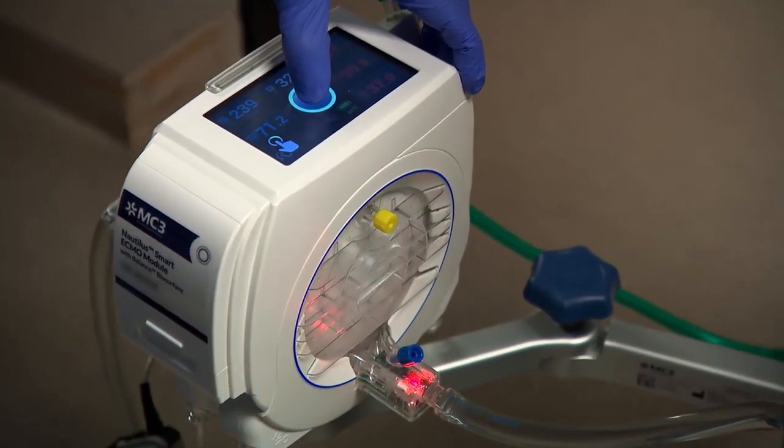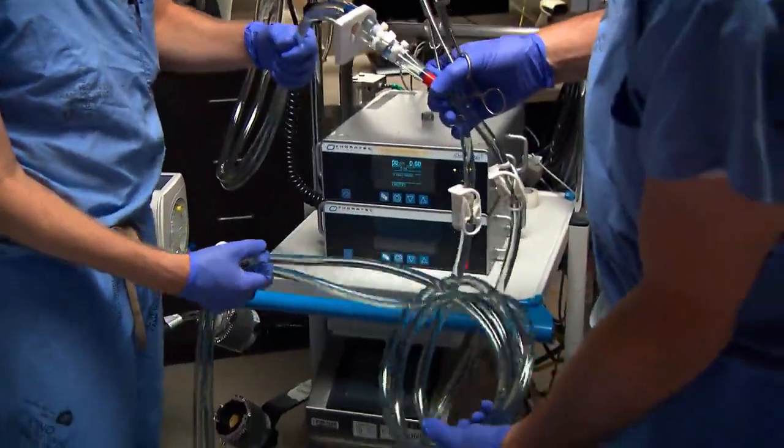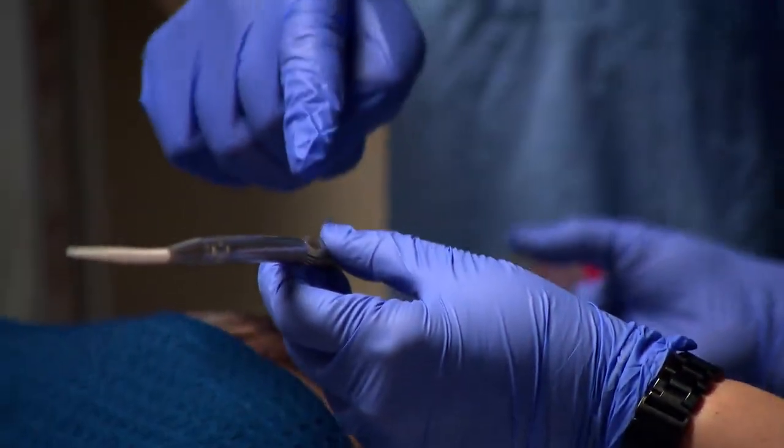Medtronic has been very helpful in developing our ECMO program, not only with some of the training that we have to do, but also with accessories and the machinery and all the things that go into the physical ability to take care of a patient.